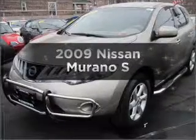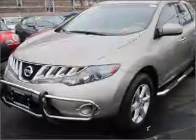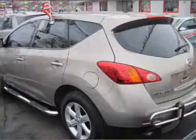Introducing the 2009 Nissan Murano. If you're looking for an automobile with great attributes, look no further.